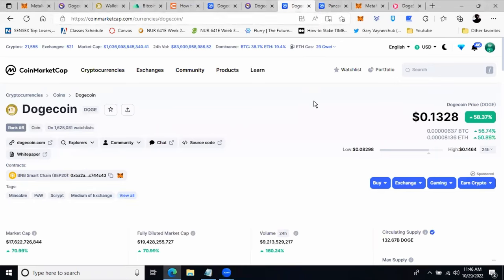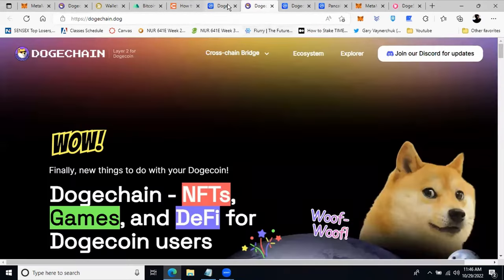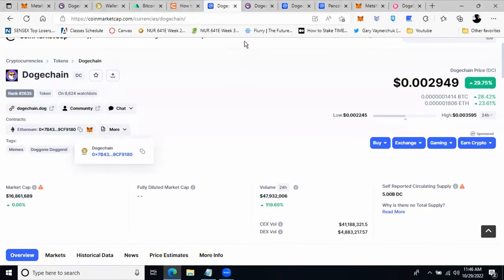Hello friends, welcome to BuzzByte. In today's session we'll be covering how to purchase DogeChain on MetaMask. Before we get started, please smash the like button and subscribe to this channel so that you keep getting notifications when new videos come out.